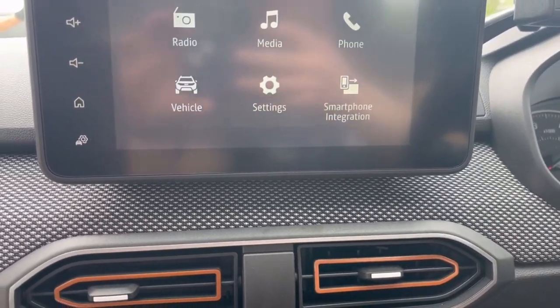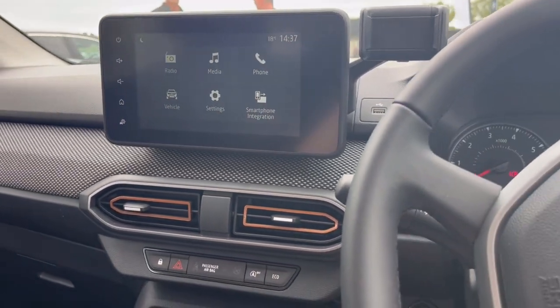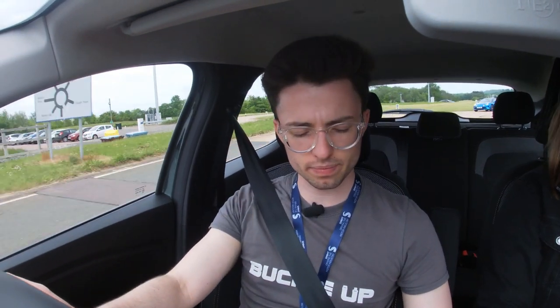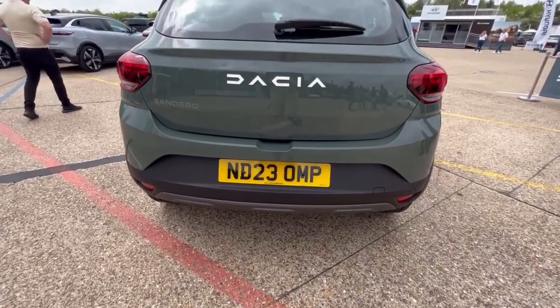For your money you get a 7-inch infotainment screen with Apple CarPlay and Android Auto integration, a 6-speed manual gearbox, and a 3-cylinder 1-litre turbocharged petrol engine that produces around 105 horsepower — just over 100 horsepower. It's a light-actioned but pleasantly actuated 6-speed manual, and the gearbox is actually quite good to use and row through.